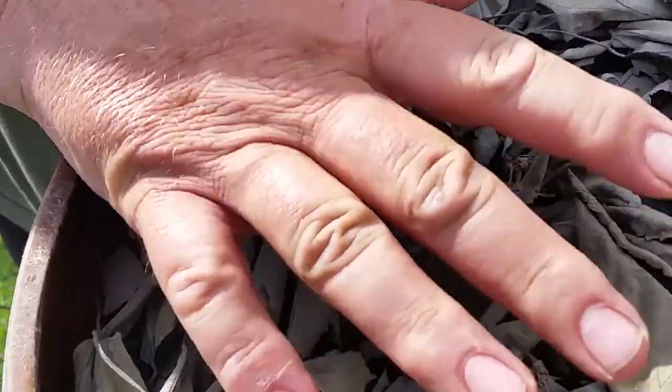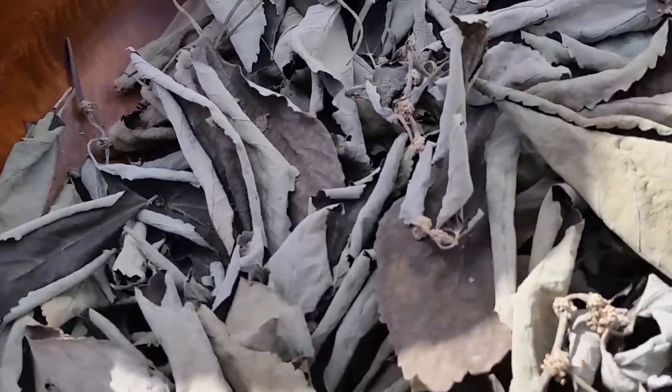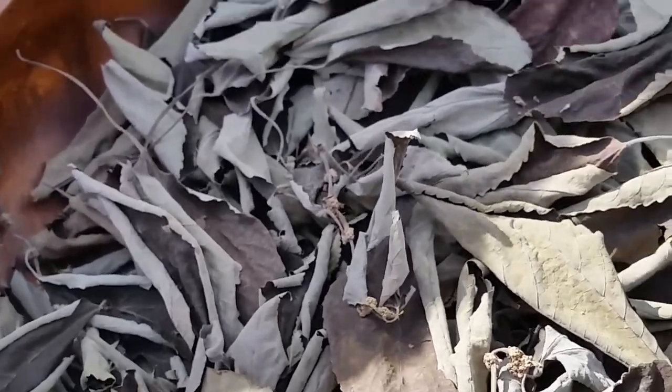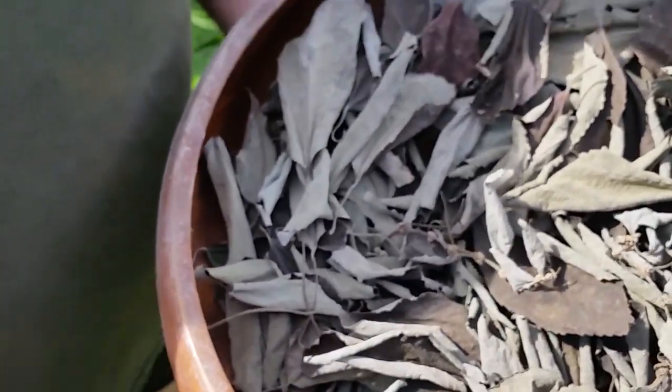People grow it just so they can have a ready supply. It's called mamake — I learned it as mamake, but both pronunciations are correct, so there's no discrepancy. Mamake tea leaves.